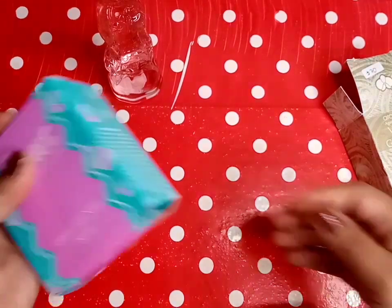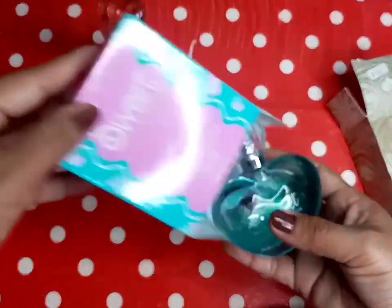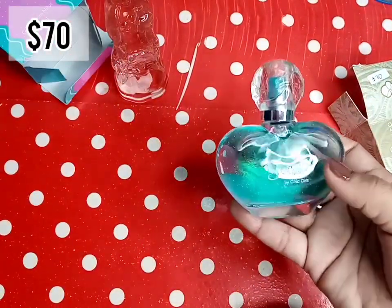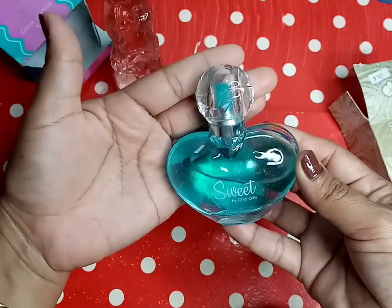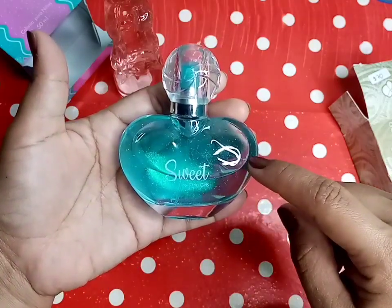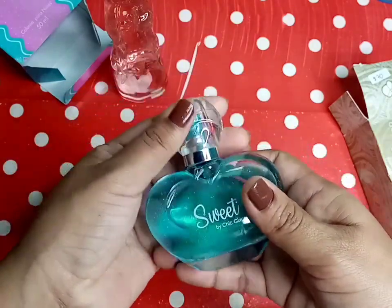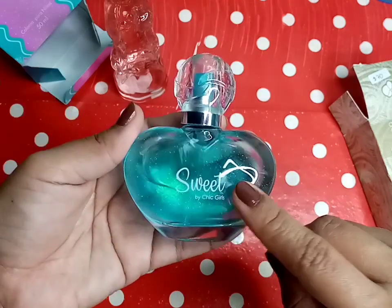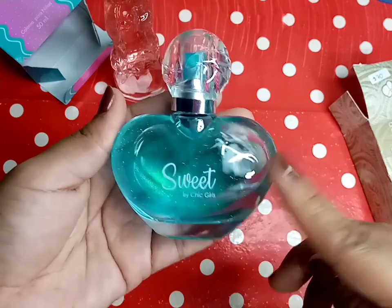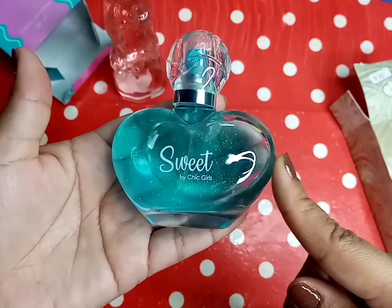Este perfume que es de Fuller. Miren este, es una colonia para niñas. Ya saben que es para niñas, es para Marjorie. Vean cómo viene la botellita, es de cristal. Y ya vieron que trae brillitos en el perfume. También esto huele delicioso. Se los juro que este perfume me hizo regresar a mi infancia, a cuando yo era una niña. Me hizo regresar y amé este perfume.